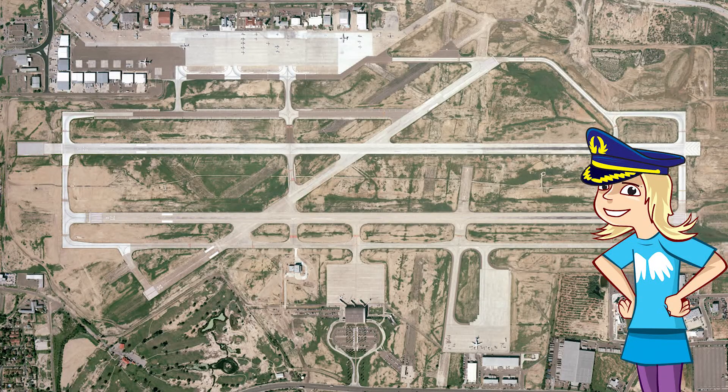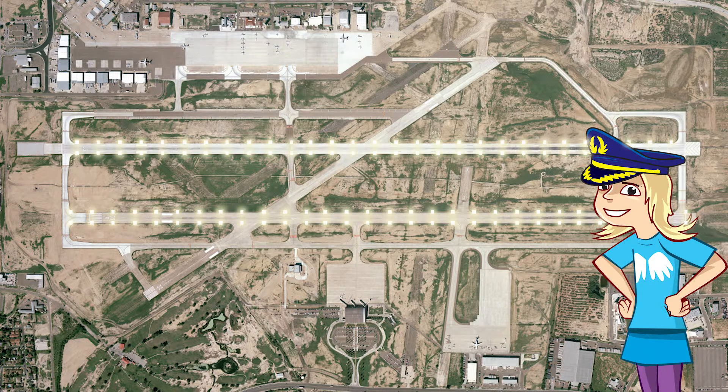Different colours are used to help identify where it's safe to land and where it isn't. In addition, different patterns of lights will help inform pilots where they are in relation to the runway. Runways are edged with white lights, and the approach — or the start to the runway — known as the ALS, usually has flashing white lights. Blue lights are used for the taxiways, the areas between the runways and the terminals, whilst red lights can show obstructions.